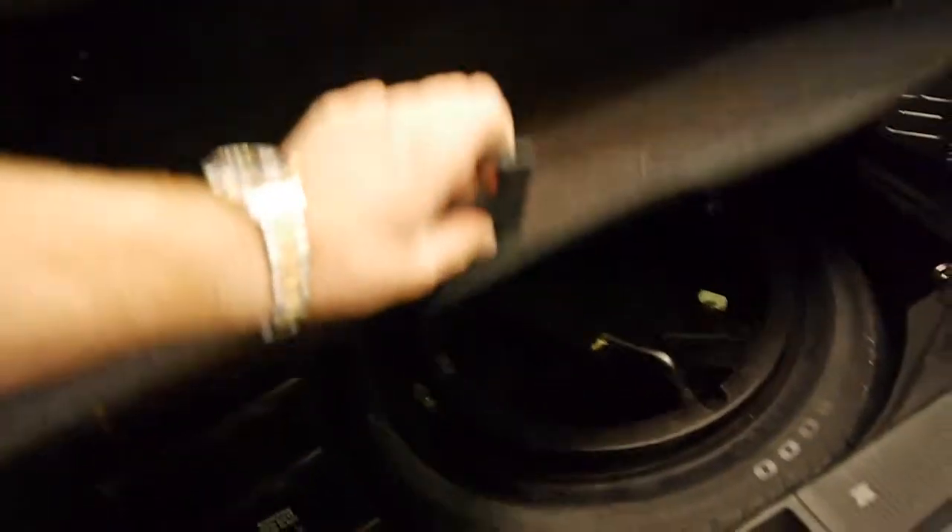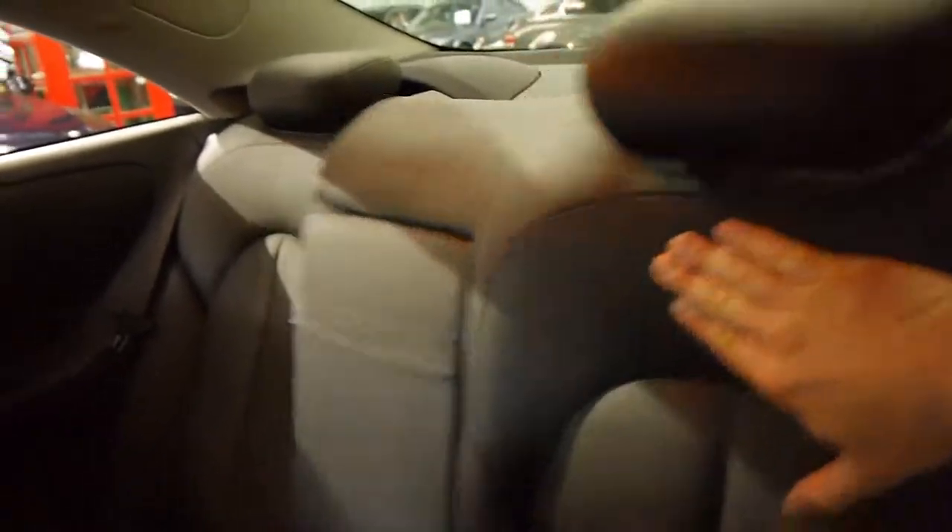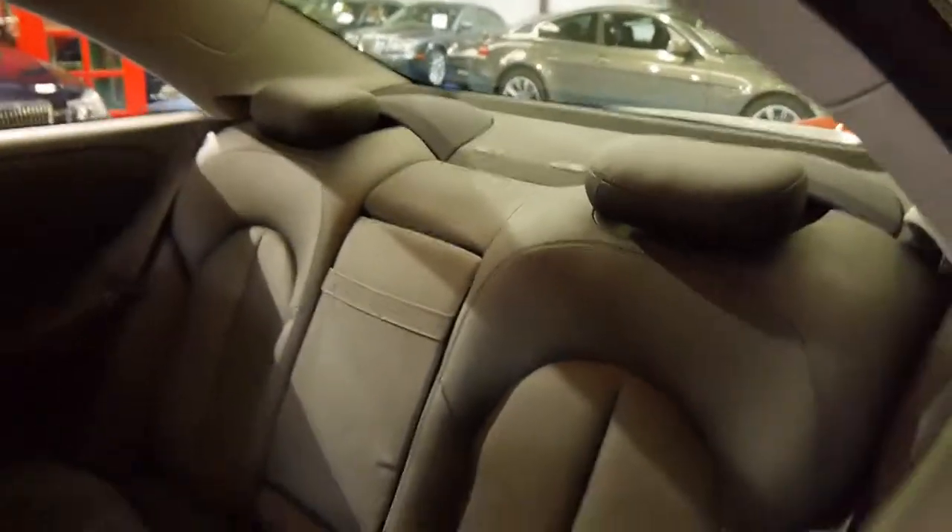It's got a good boot size and a spare wheel, which is a Pirelli as well. The back seats fold down — simply pull that and you'll see a little red indicator come up. When that's up, you can pull the seat forward, and when you close it, it goes back down.